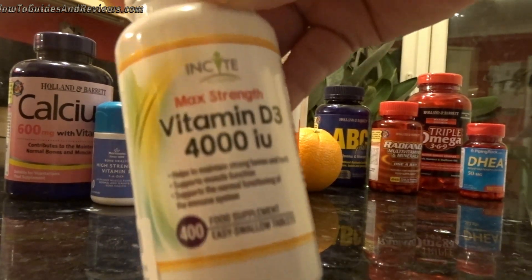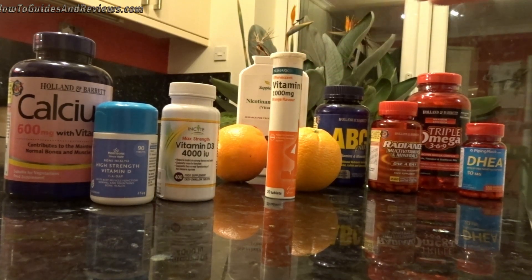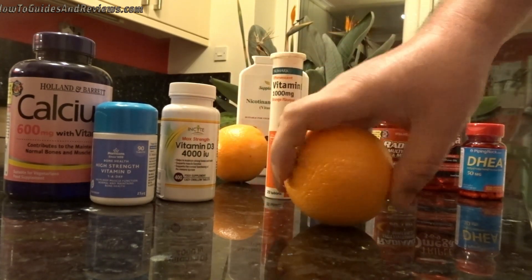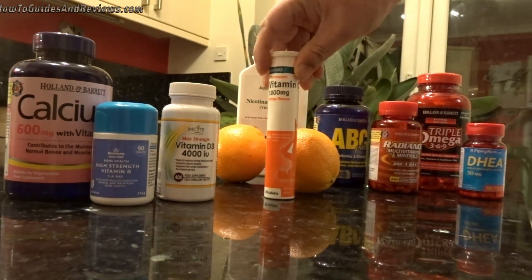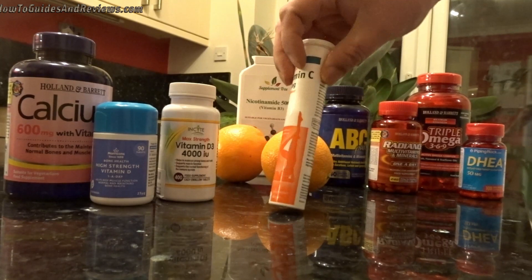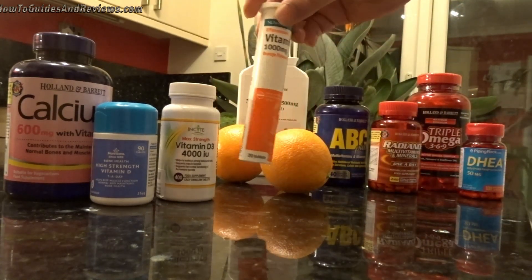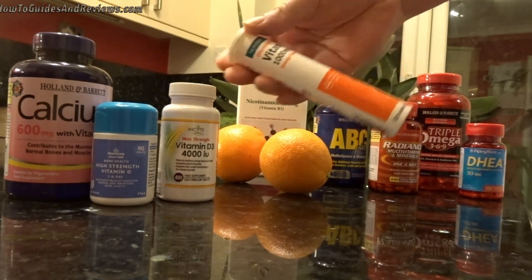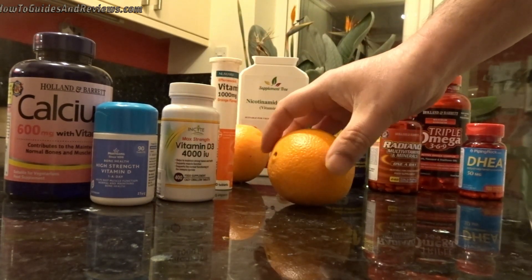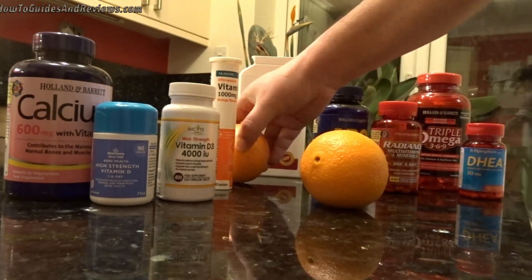The next immune system booster is Vitamin C. You can get it from fruits such as oranges, which provide about 70 milligrams of Vitamin C each. However, if you're coming down with a flu or a virus infection such as coronavirus, it can be useful to boost your immune system by taking one gram of Vitamin C per day. Before you're showing symptoms, maybe just have a small dose — like a couple of oranges a day, giving you about 140–150 milligrams.